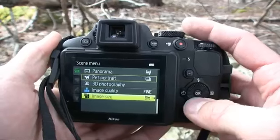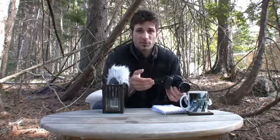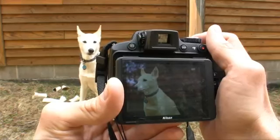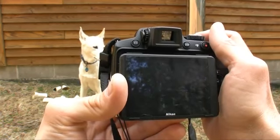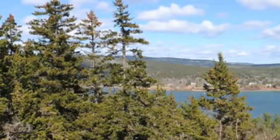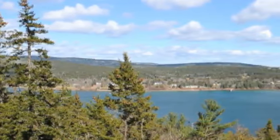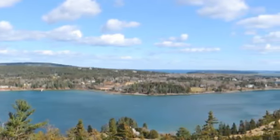The Nikon Coolpix P510 is also stocked with shooting features. First of all, there's a great selection of scene modes — scene modes that are actually adjustable. For instance, there's a pet scene mode that offers a continuous mode and a pet face recognition that will start snapping as soon as the pet looks into the camera. There's also an excellent panorama mode that takes 180 or 360-degree panoramic shots.